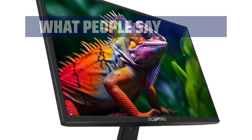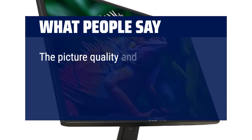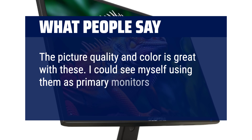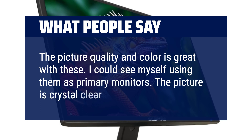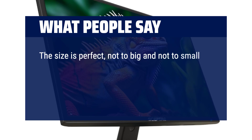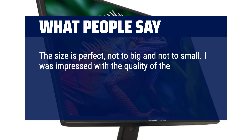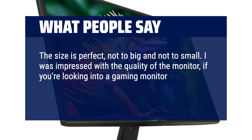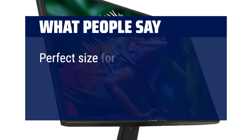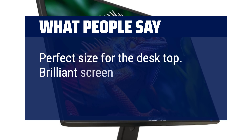What people say: The picture quality and colour is great. I could see myself using them as primary monitors. The picture is crystal clear. The size is perfect, not too big and not too small. I was impressed with the quality of the monitor — if you're looking for a gaming monitor and need a really cheap one, this is great. Perfect size for the desktop. Brilliant screen colour.